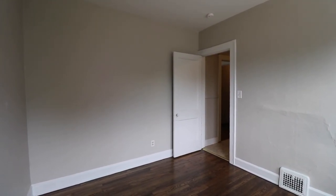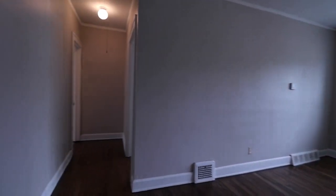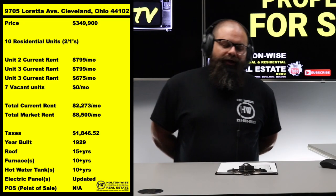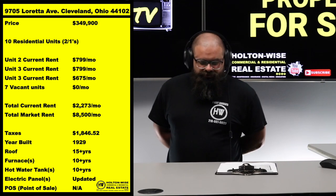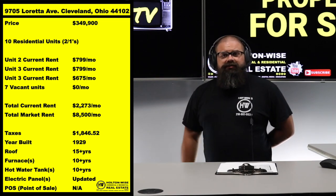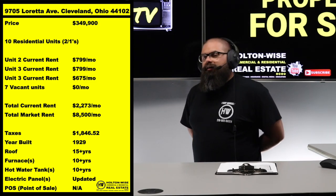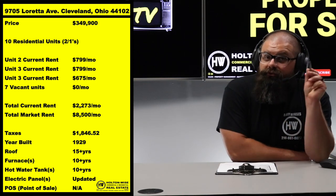Back when this seller bought this property, Cleveland did not have the lead paint certification laws they currently have. This property will need to be lead certified, and there are old wood windows. So what you're buying is not — I repeat, not — a turnkey apartment building. The seller is at a point where they're ready to cash out. The lead paint laws were kind of a deal breaker for them, so they'd like to exit the market. Their loss is your gain.